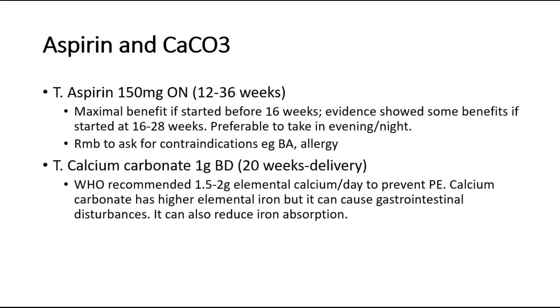Tablet calcium carbonate 1g BD, from 20 weeks until delivery. WHO recommended 1.5 to 2g elemental calcium per day to prevent PE.